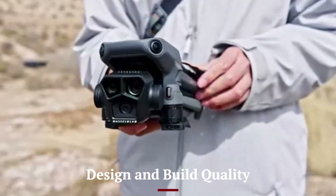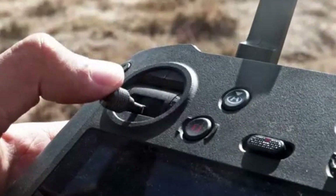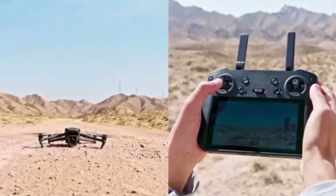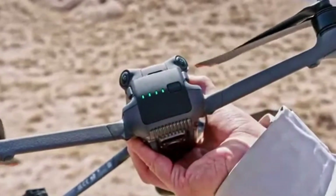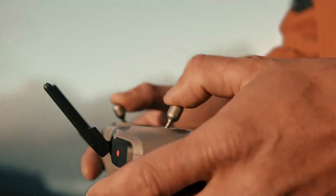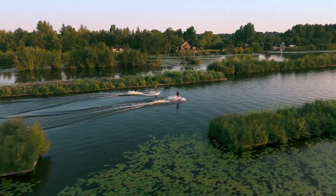The DJI Mavic 4 Pro maintains the sleek, foldable design that has made the Mavic series a favorite among drone enthusiasts. DJI has refined the aerodynamics, making it more lightweight yet durable, enhancing both portability and flight efficiency. The arms and propellers have been redesigned for quieter operation, reducing noise levels while in the air. The drone features a more robust chassis with improved heat dissipation, allowing it to handle extreme weather conditions better. With a more polished finish and high-quality materials, the Mavic 4 Pro feels premium, ensuring both casual users and professionals will appreciate its sturdy construction.